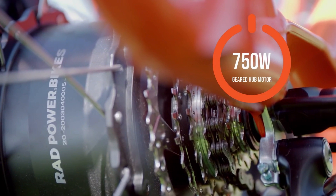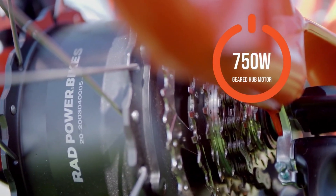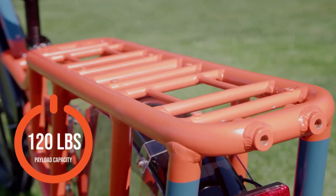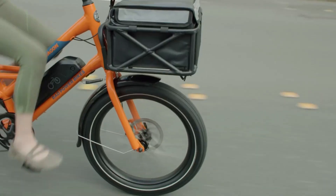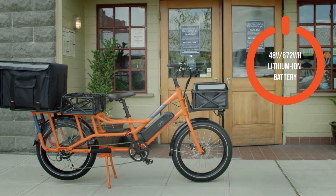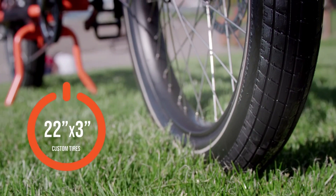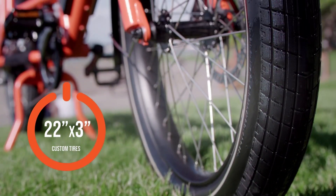The 750W geared hub motor uses 5.1 planetary reduction to provide extra torque and low-range power when hill climbing. It's powered by a 48V removable lithium NCA battery that lasts up to 45 miles (72 kilometers) on a single charge — easily enough to complete all your daily tasks.